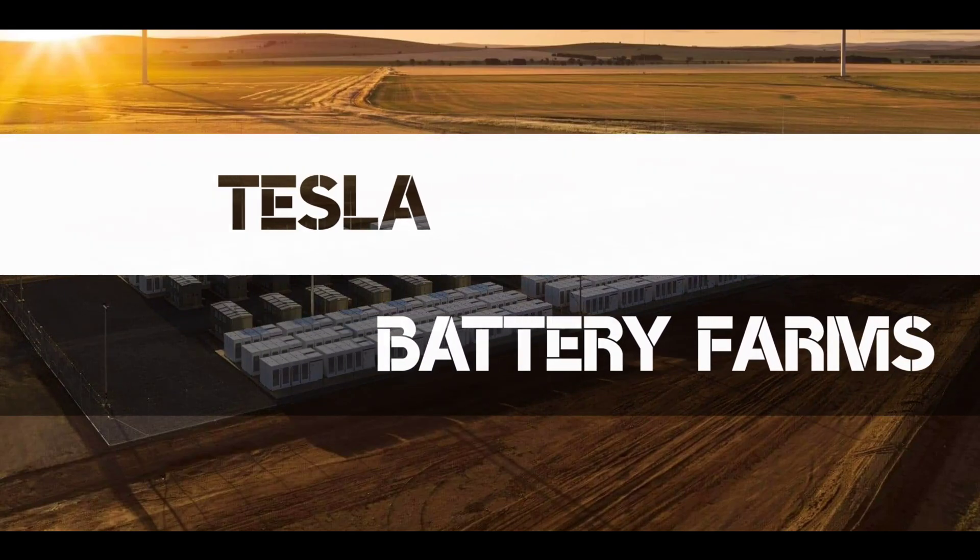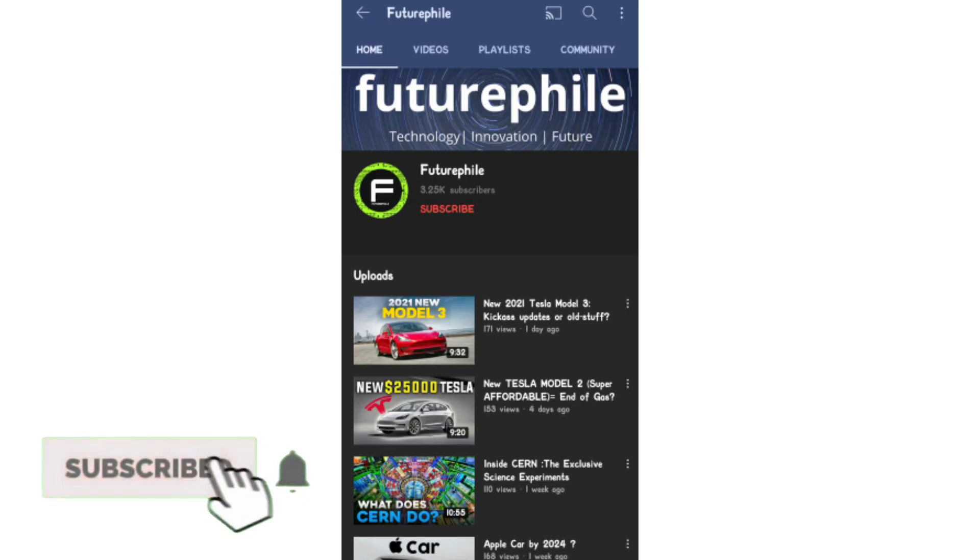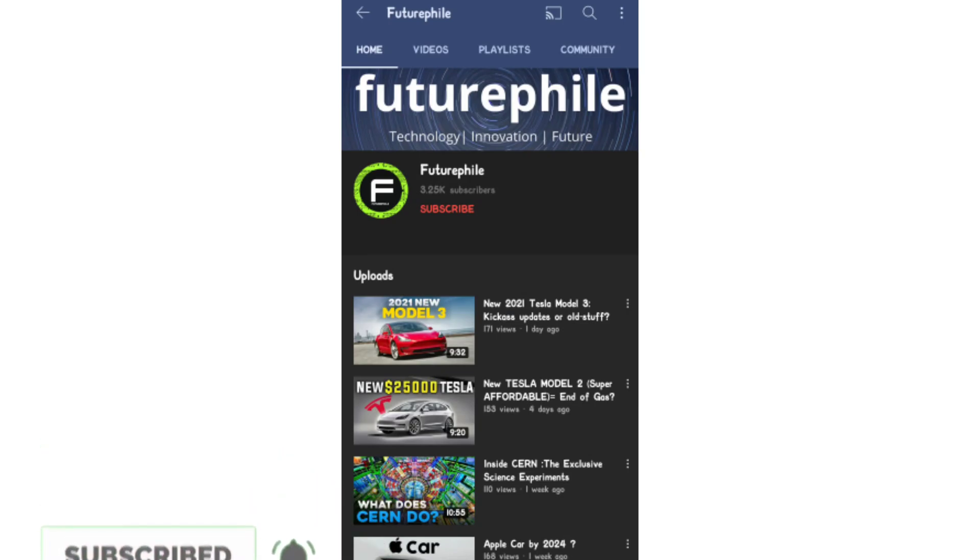Welcome dear viewers. Today we will talk about Tesla's battery farm installations in Australia and how they've changed the lives of many Australian citizens. If you're new to this channel, please subscribe to Futurephile to watch more fascinating videos on futuristic tech.